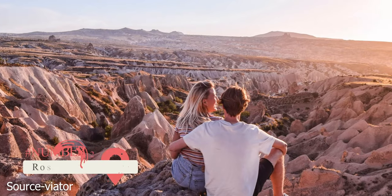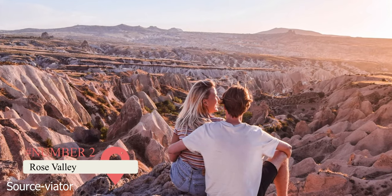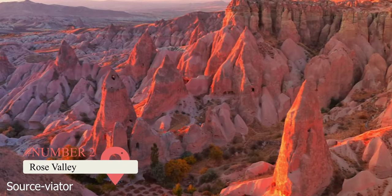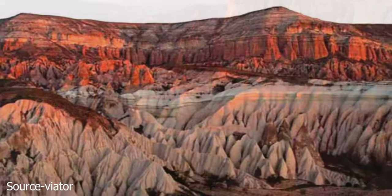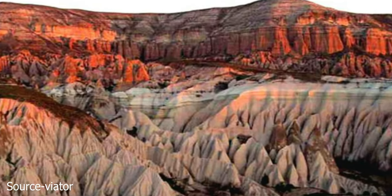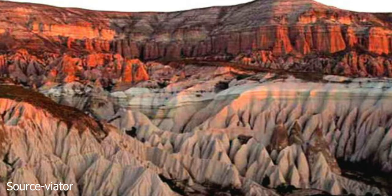Rose Valley, also known as Sunset Valley, has impressive rock formations and rock-carved churches. Come at sundown for beautiful rose-colored shades. Red Valley has colorful rock formations and is another great sunset viewing spot because the sun gets lit up in orange and red.